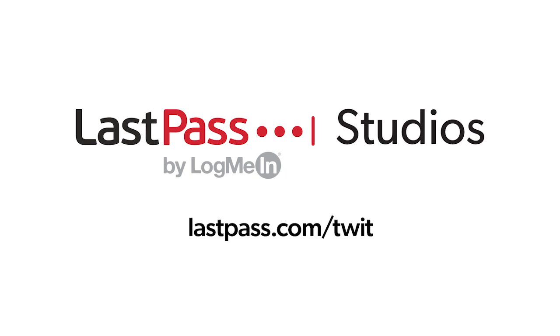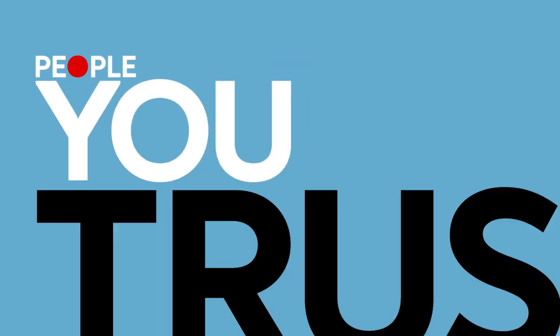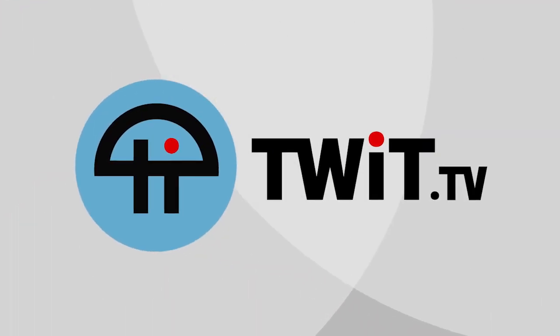Leo and Ant's excellent CES adventure are brought to you from TWIT and the TWIT LastPass Studios. Securing every access point in your company doesn't have to be a challenge. LastPass unifies access and authentication to make securing your employees simple and secure. Check out lastpass.com/TWIT to learn more. Podcasts you love, from people you trust. This is TWIT.